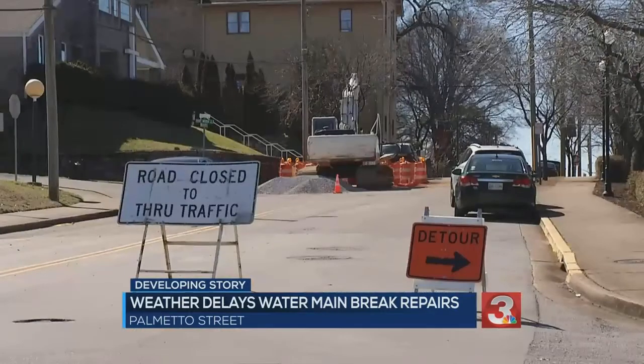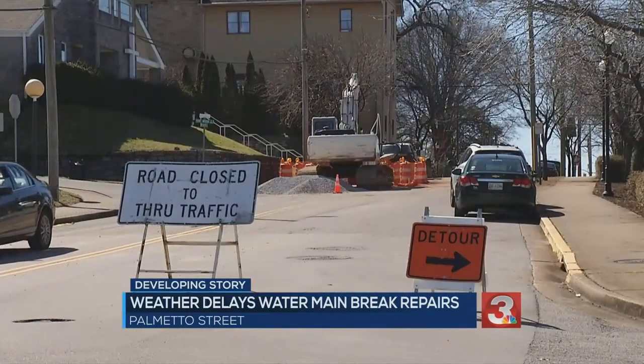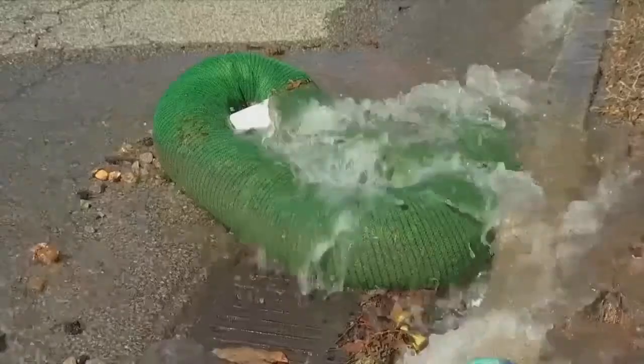It didn't affect my commute except for just worrying about slipping on the ice walking to class, because it ran right down the street that I walked to. A spokesperson for Tennessee American Water says the site was manned overnight when temperatures were below freezing, but repairs are taking extra time.